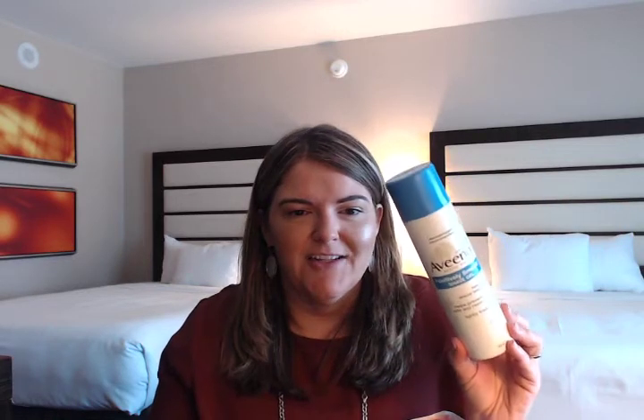I went through an Aveeno Positively Smooth Shave Gel. This has natural soy in it and it says it helps you shave your legs less often — I don't think that's the case, but I liked it as a shave gel and I would purchase that again. I went through a Method All-Purpose Pomegranate Cleaner. I liked this and I liked the scent — I would definitely purchase that scent again. I'm really loving the Method home products.